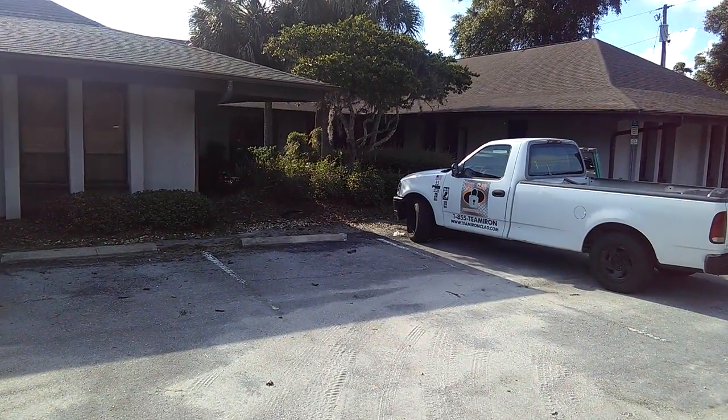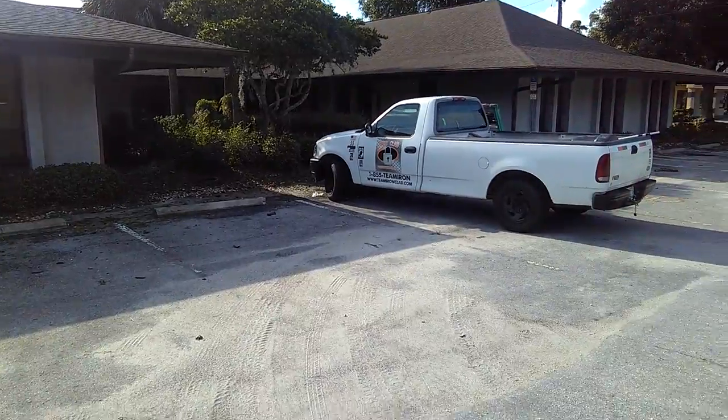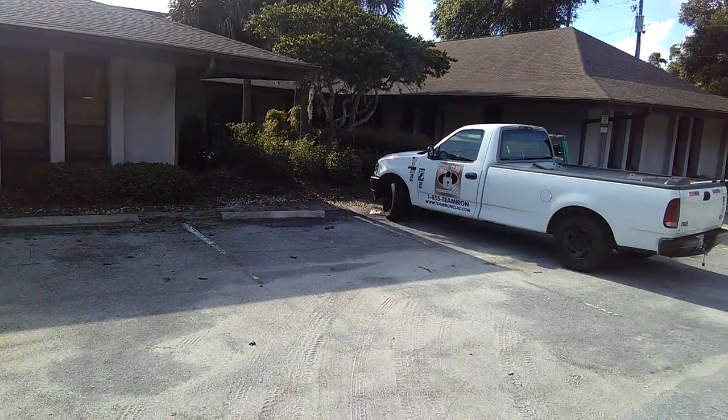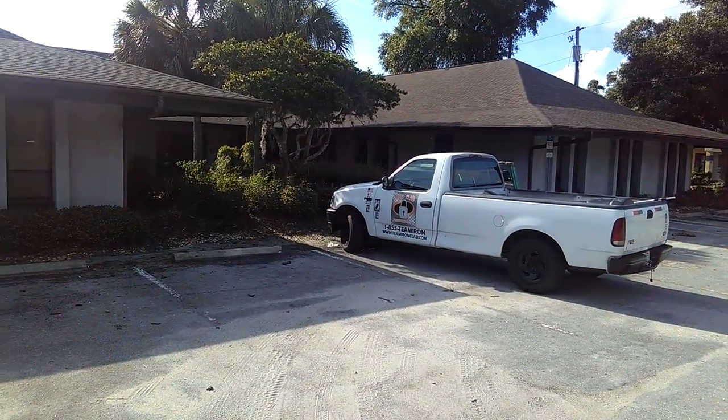Good morning, gang. This is Brett Douglas with Ironclad Landscape Management. You've been seeing some of our videos on the residential side of things. I just wanted to let y'all know that we are full service, and we are definitely trying to break back into the commercial.